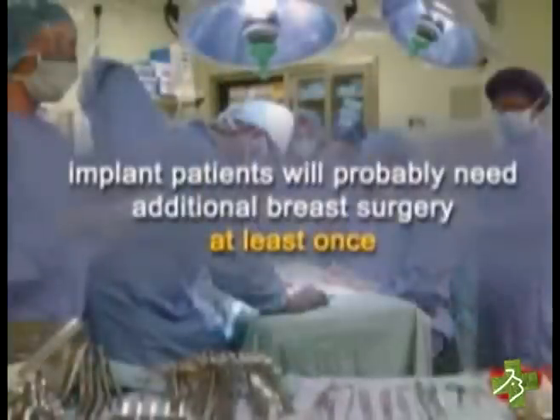Complications like hardening of the tissue around the implant, breast pain, and changes in nipple sensation. One of the most important things the brochure stresses is that these implants are not lifetime devices. A woman who receives the implants will probably need additional breast surgery at least once. The brochure also informs women that the implant can rupture without causing symptoms — a so-called silent rupture — and that she'll need periodic MRI exams to detect these ruptures.